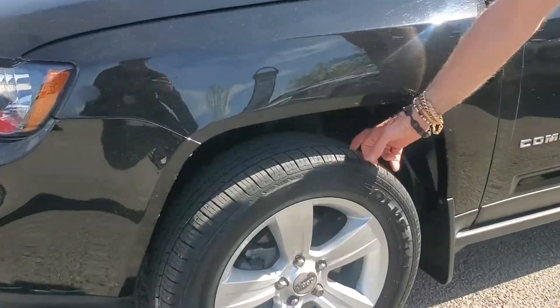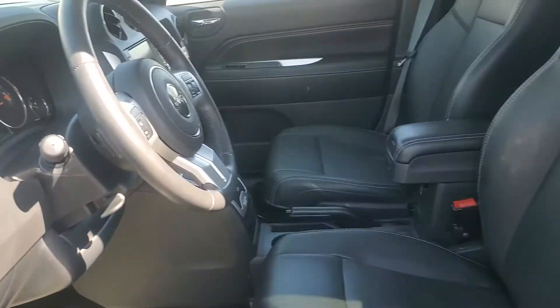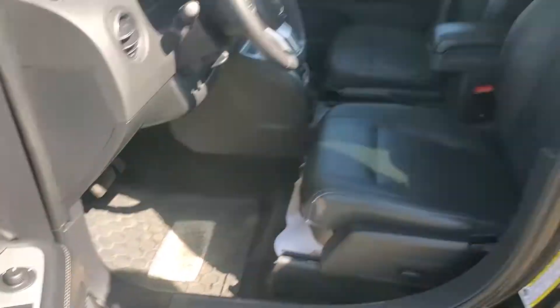Tires are in great shape on it, so she won't have to replace the tires for quite a while. As I mentioned, inside the car we've got the leather interior, power windows, power door locks. She has heated seats, she has remote control. Awesome stereo on it with Sirius satellite, so she picks up some pretty good tunes when she's driving the car.